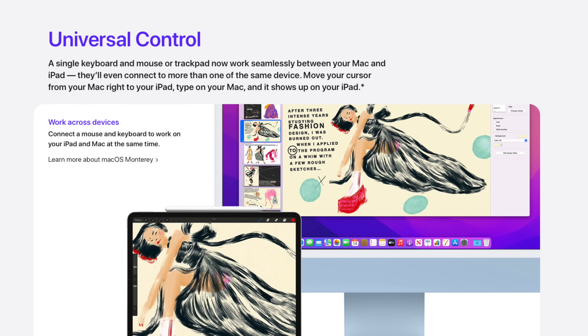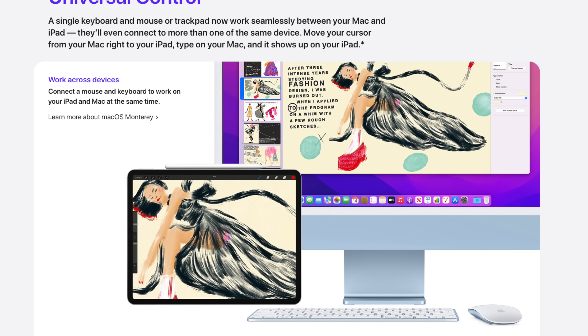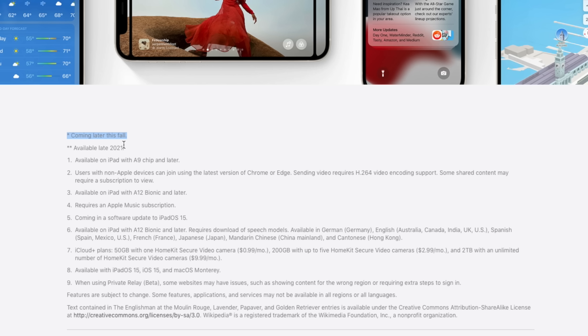Unfortunately, what I already know will be my favorite feature is something that I can't even show you in this video, and that is Universal Control. Universal Control allows you to use your iPad and your Mac in tandem, and basically move your mouse and keyboard from your Mac to your iPad and back. I work on both my Mac Pro as well as my iPad Pro constantly, and they are always side by side. Unfortunately, it is not in iPadOS 15 at launch, and instead will be coming later this fall.